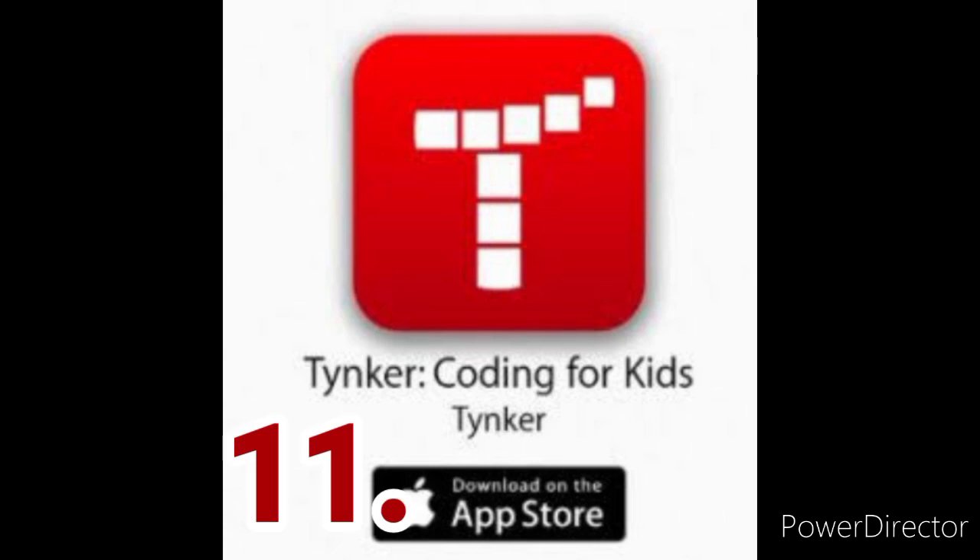Tinker Coding for Kids. Tinker is an educational app designed for kids but includes interactive activities for everyone from beginning to advanced in computer programming and coding.